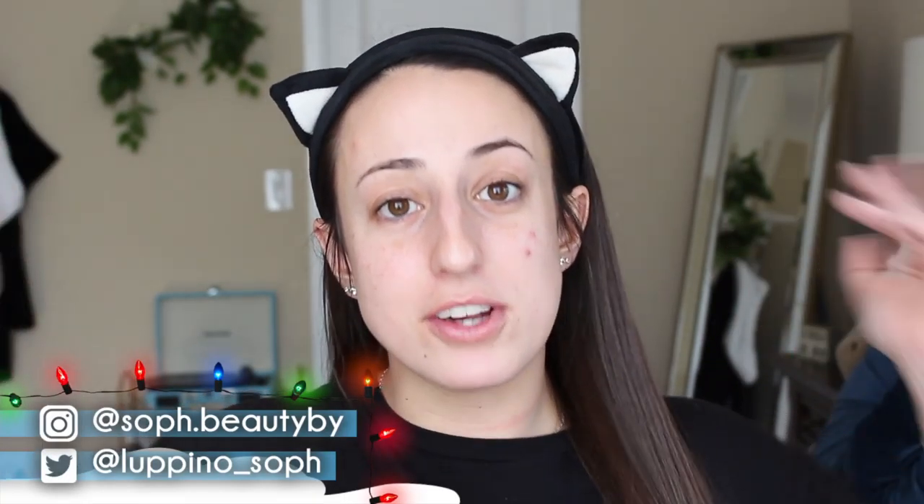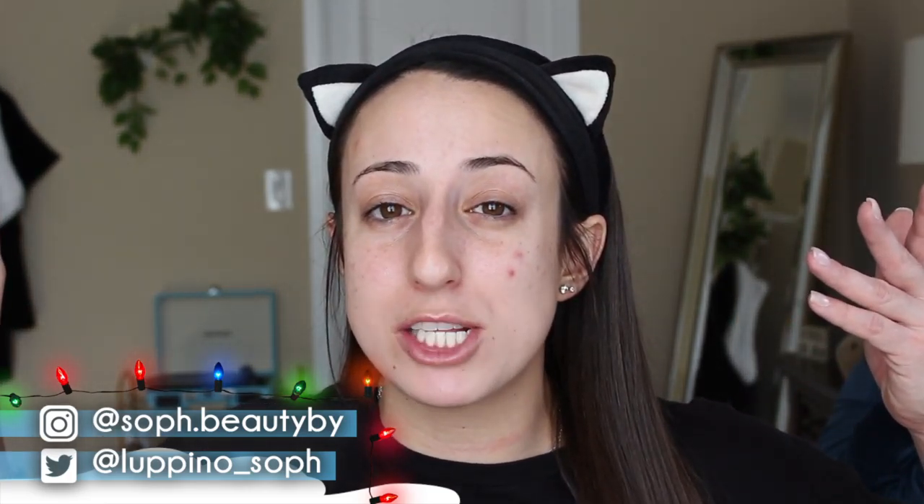Hey guys, welcome back to my channel and welcome to a mini series I call Drag Disasters, where I try to immerse myself into the drag world. Unsuccessfully, might I add. Since it is officially December, we are going straight into the holiday content — for the first holiday video of the season I'm going to be taking some holiday looks from some RuPaul's Drag Race queens and trying to turn them into more everyday wearable looks.